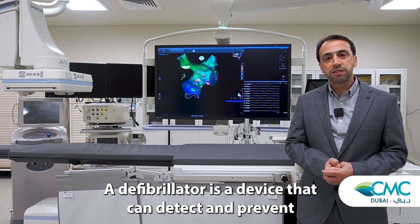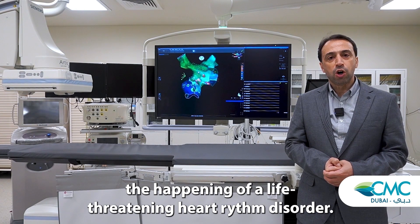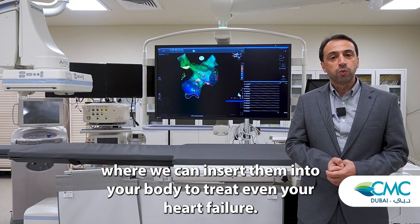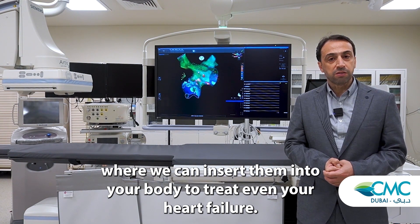A defibrillator is a device that can detect and prevent the happening of a life-threatening heart disorder. There are also some other devices where we can insert them into your body to treat even your heart failure.